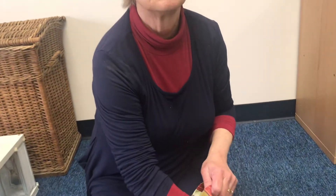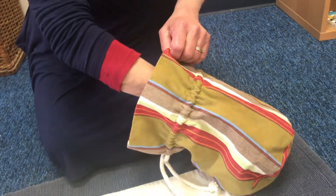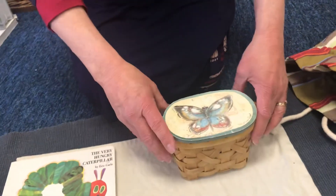I wonder what's inside. It feels kind of hard. It has a lid. I wonder what it is. I'm going to take it out — oh, it's my butterfly basket!